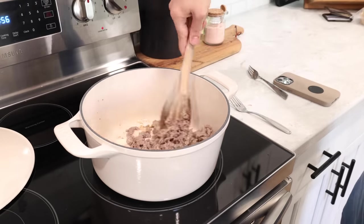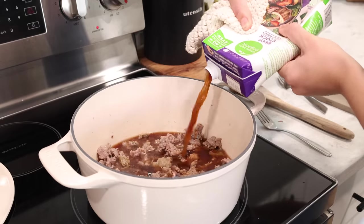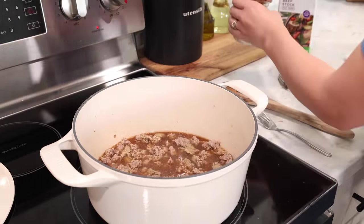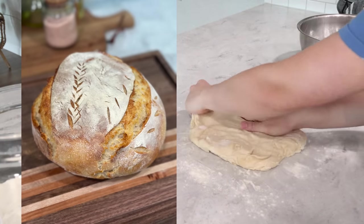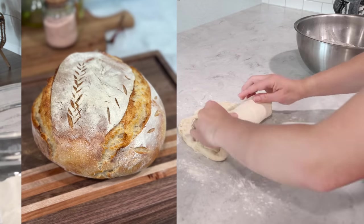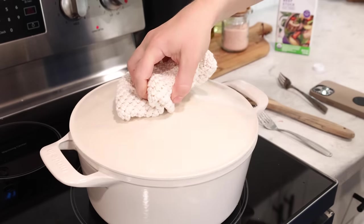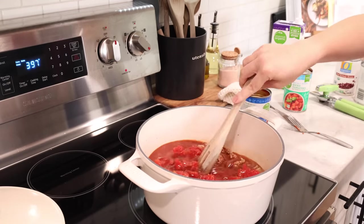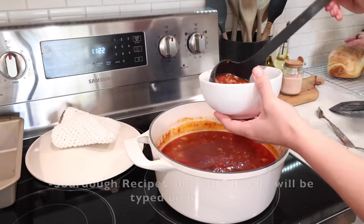It was getting close to lunchtime, so I started a pot of chili and I had also been making sourdough bread that day — prepping some sourdough sandwich bread and my first round loaf of sourdough. I shared that over on Instagram and I'll have to share the process here on YouTube sometime, because it's a really fun new hobby of mine. This was just a really simple chili recipe and I'll type up the exact recipe down in the description box.